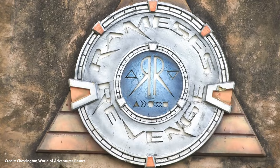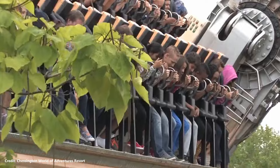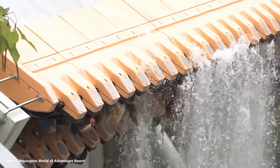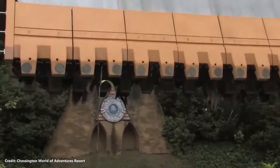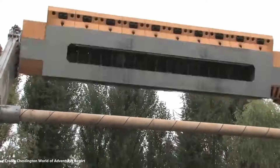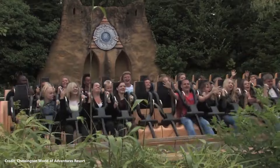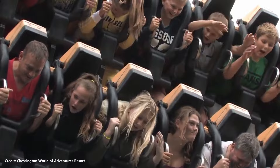Rameses' Revenge was a Huss Topspin ride which opened at Chessington in 1995. It was the world's first topspin ride to feature a dunk upside-down element, where water fountains spray riders at certain parts of the ride cycle. The ride was widely regarded by visitors, with many people standing by to watch the spectacle of riders getting soaked. The ride was removed in 2019 and later replaced by CrocDrop. Before it closed, it was the last remaining topspin ride in the UK.